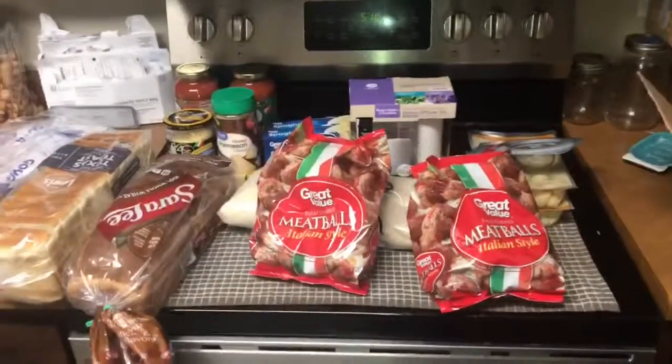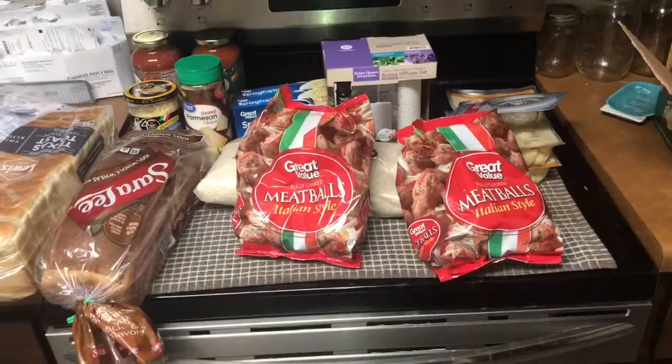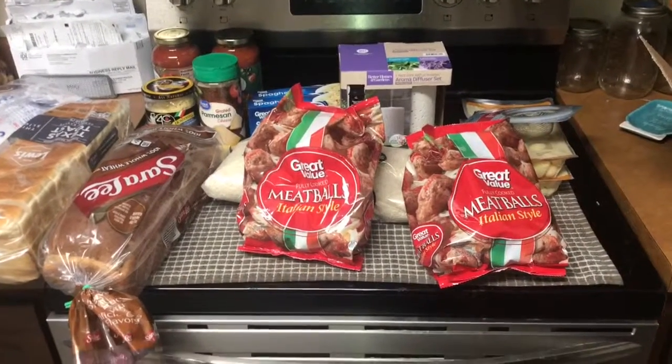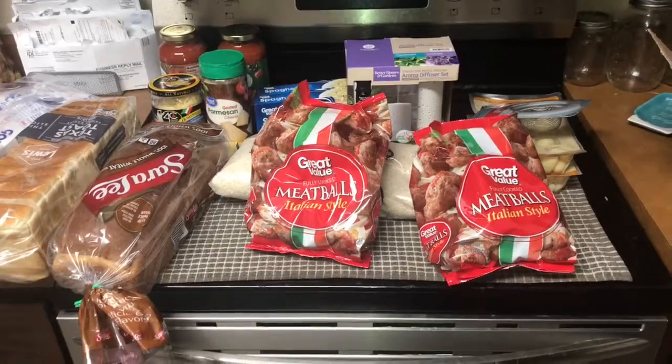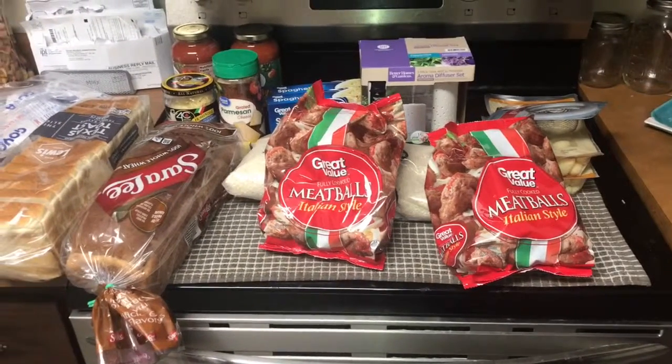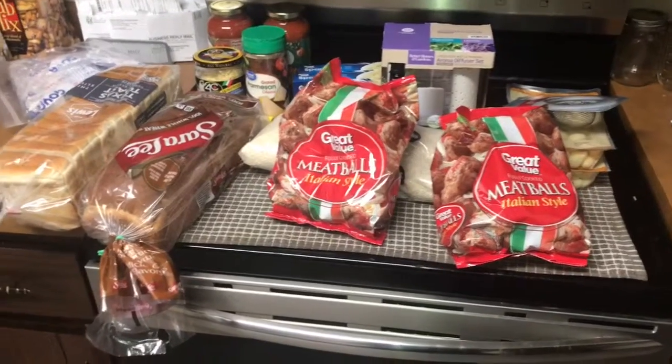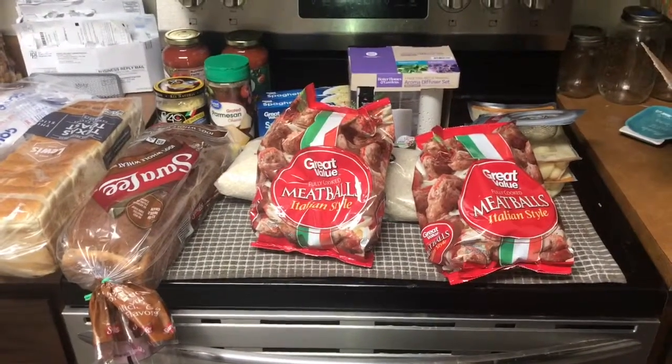Hello friends, this is Romy from Romy's Life, and today we're coming at you with a grocery haul. This is a very small one, not a big one — I had to get some staples like rice and bread, so I stopped at Walmart.